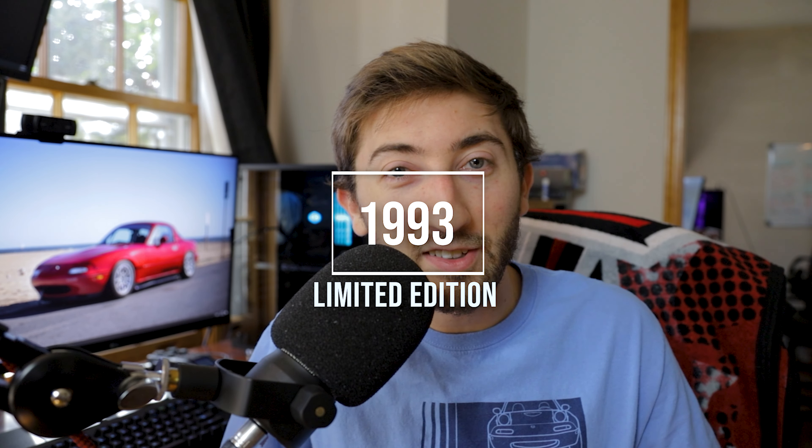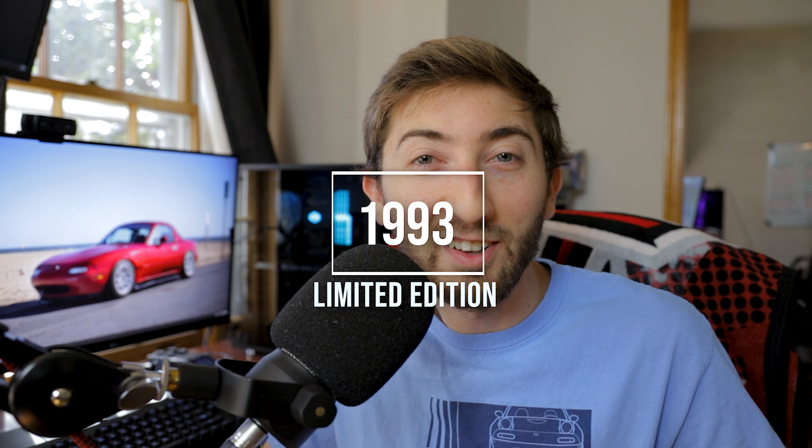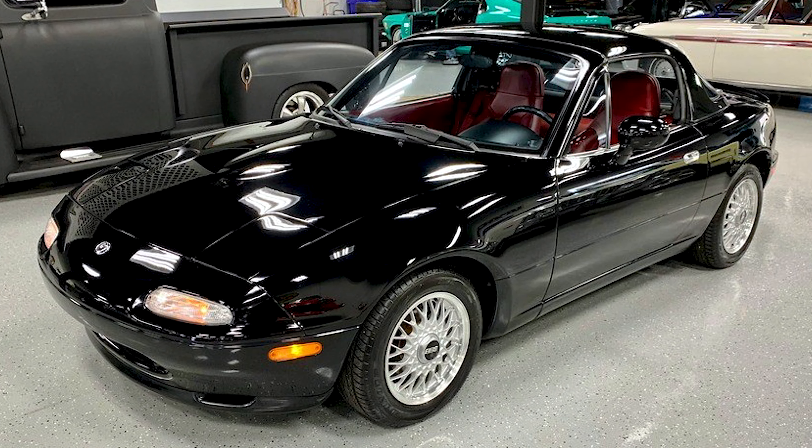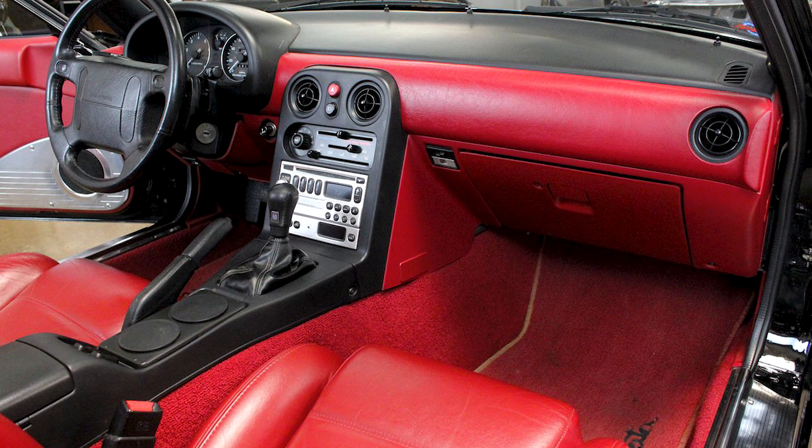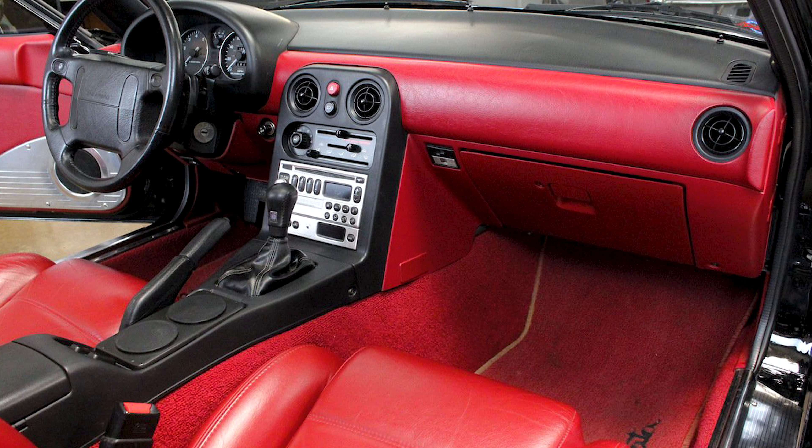You're also going to get the desirable lightweight 14-inch BBS basket-style wheels. Up next in '93, you have one of my favorites — the '93 LE. They came in brilliant black exterior paint with a brilliant red leather interior, so the dash, the seats — it is all red in the interior. It was a very cool look. You also get the 14-inch BBS wheels, headrest speakers, sports suspension, and you're going to see the R package rear spoiler and R package lips on the front and rear bumpers.